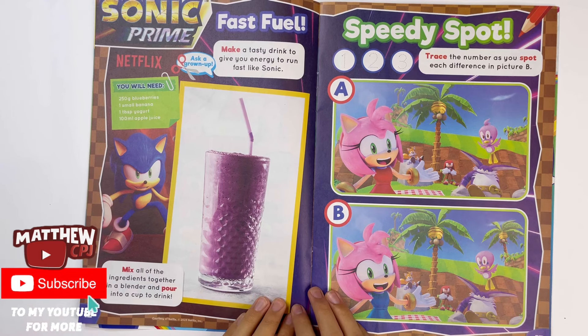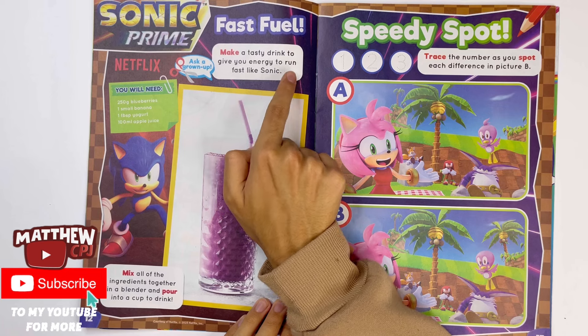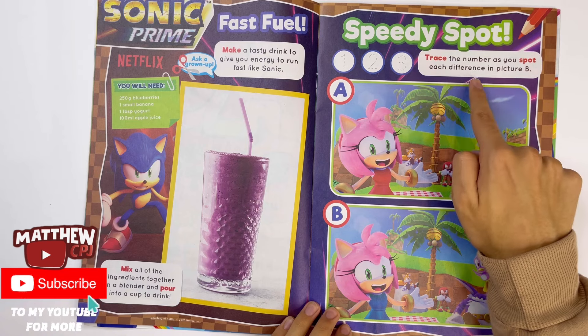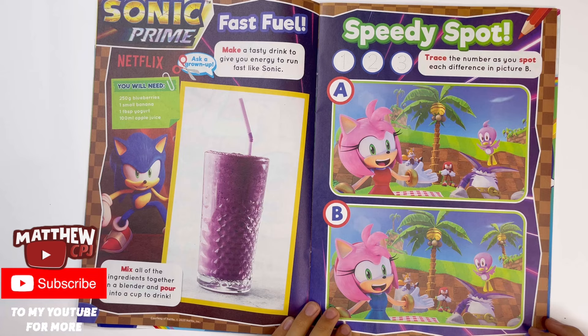Sonic Prime, fast fuel. Make a tasty drink to give you energy to run fast like Sonic. This could be made from blueberries, some banana, yogurt and apple juice. Speedy spot — trace the number as you spot each difference in picture B. You can pause the video.